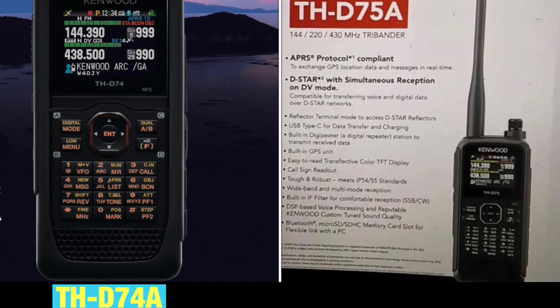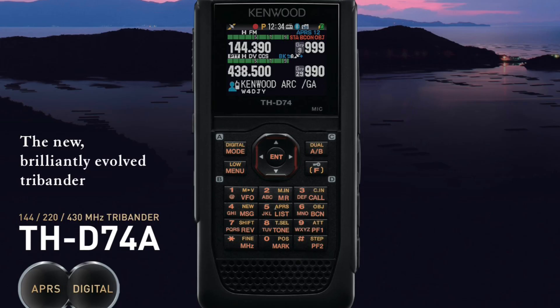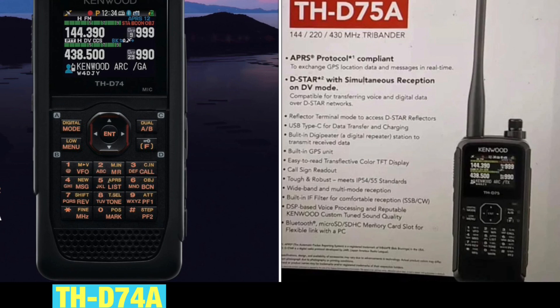Kenwood is going to announce at the Dayton Hamvention show the new Kenwood THD75A. Thanks to Eric at Ham Radio Concepts, we have a picture of the D75A brochure apparently at the show. Let's go over the features of the D74 as it stands now, and then we'll talk about what new features the D75A will have based on the brochure.